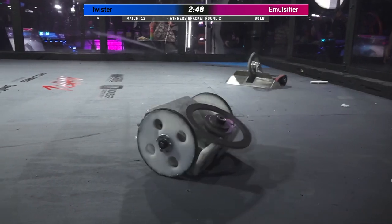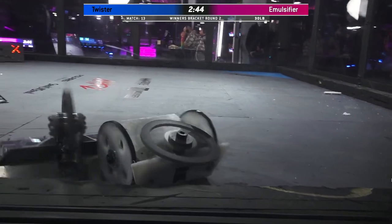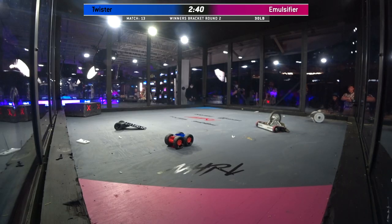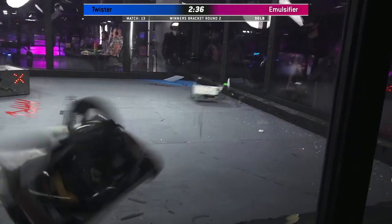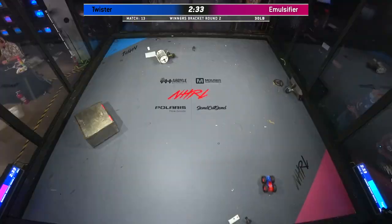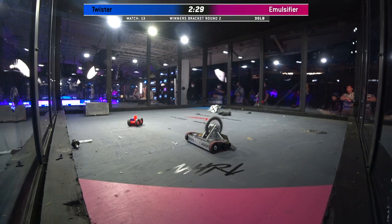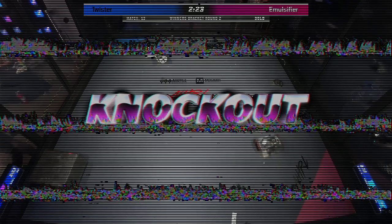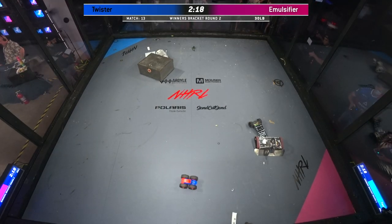Twister is struggling to get traction inside the box. This is painful to watch. And if you ever want to see the inside of a robot — wow — that is a knockout! Amazing! What you saw there was Twister getting completely dismantled.